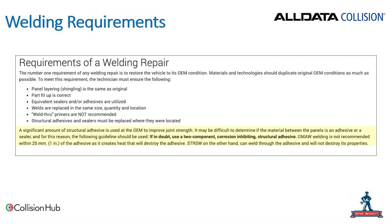Another important point — I'm going to read this verbatim: a significant amount of structural adhesive is used at the OEM, and that's across the board, not just on Ram. Use at the OEM to improve joint strength. It may be difficult to determine if the material between panels is an adhesive or a sealer, and for this reason, if in doubt, use a two-component corrosion-inhibiting structural adhesive. GMA MIG welding is not recommended within one inch of the adhesive as it creates heat that will destroy the adhesive. However, squeeze-type resistant spot welding can weld through the adhesive without destroying its properties. So if in doubt, use a two-component corrosion-inhibiting structural adhesive when duplicating those repair joints.